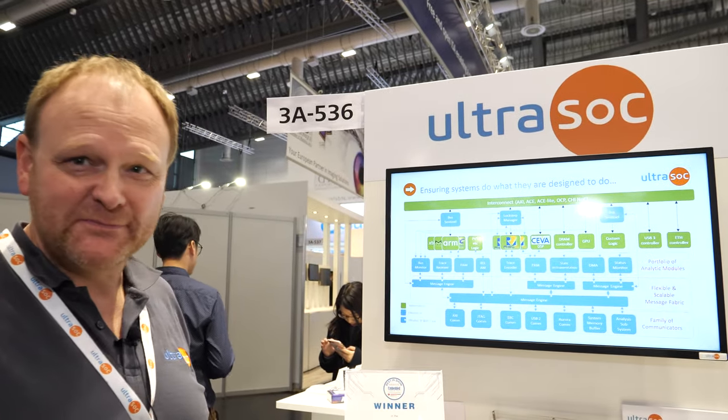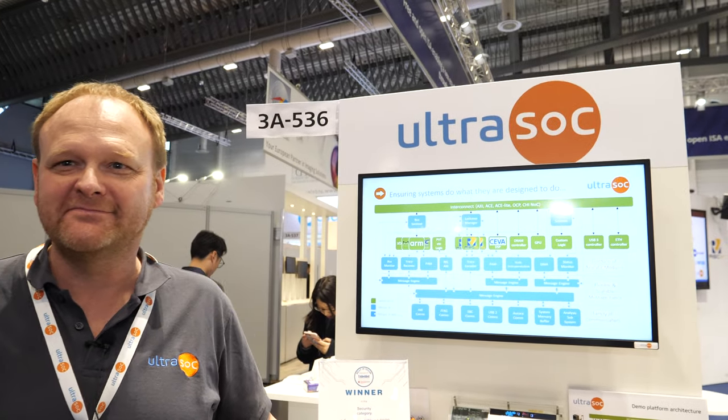The Bus Sentinel blocks the transaction and raises an alarm within the rest of the system, so that the hacked software does not know that the transaction has been blocked. We're very lucky to win this award. It's a new and different approach to doing security — one element among several we can add to enhance system security.